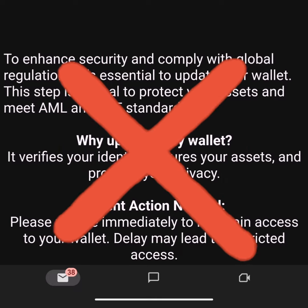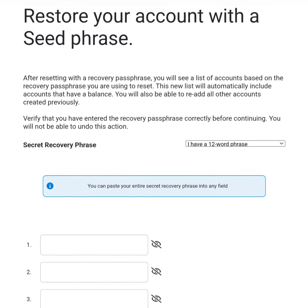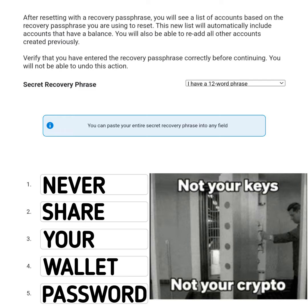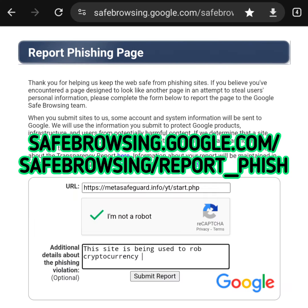If you click on the update wallet link, you will likely find a site asking for your seed phrase to restore your account, unlock your wallet, or some other false claim. Never share your wallet passwords or seed phrases with anyone, ever. Copy the scam site address into your clipboard and head over to safebrowsing.google.com/safe.